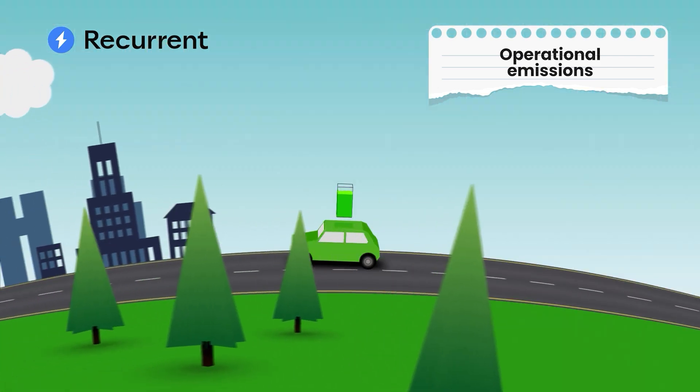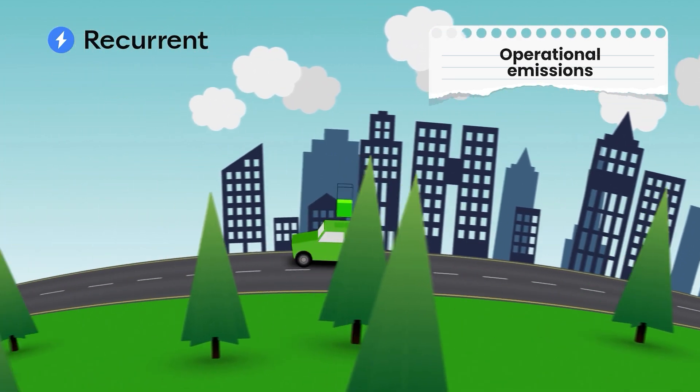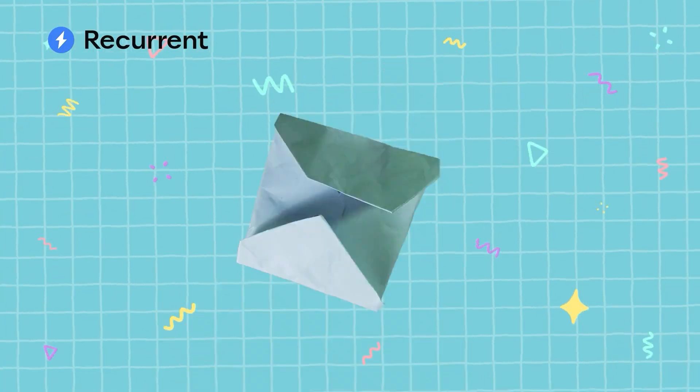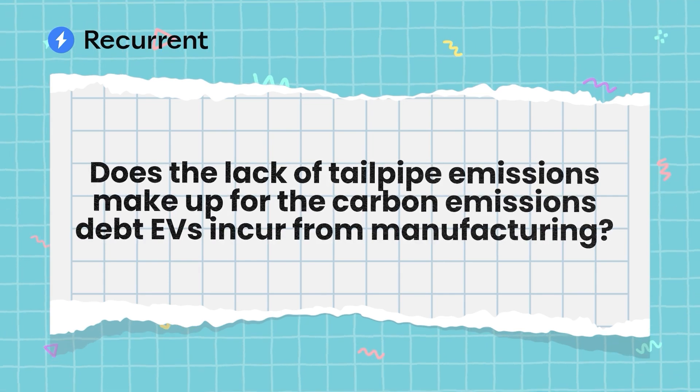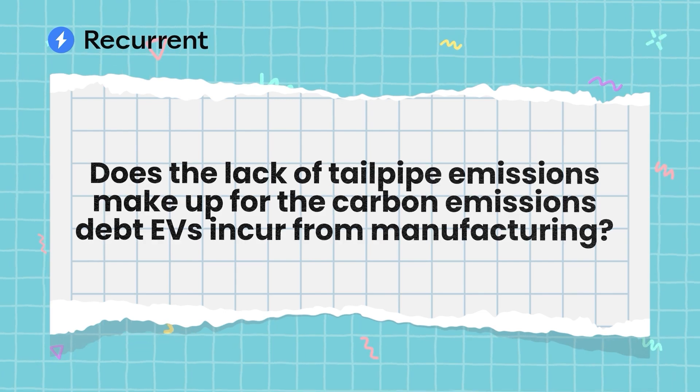And that's why electric vehicles have become such an important part of our national and global climate goals. The big question is, does the lack of tailpipe emissions make up for the carbon emission debt that EVs incur when manufacturing their battery? EVs produce about 14 tons of CO2 during manufacturing, while gas and hybrid cars produce only about 10 tons. So can your EV ever catch up? How long does it take for an EV to break even with a similar gas car? Well, let's do the math.